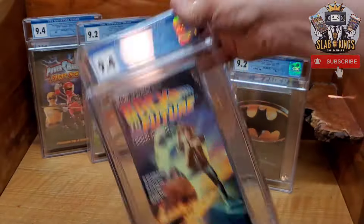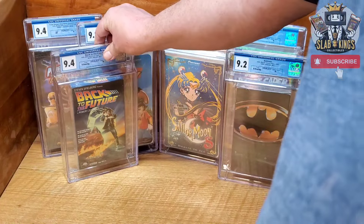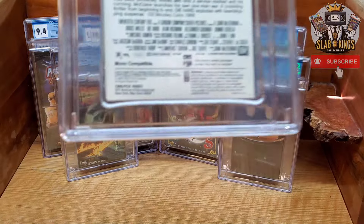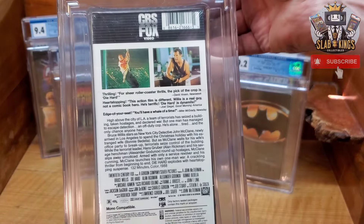If you guys are interested in any of these movies, I will leave a link to my eBay store where these and several more will be listed by the time this video comes out. I also got 10 Beckett movies back so I'm going to be doing a video on that as well, and those will also be listed on my store probably before this video comes out. We have two left — next we have one of my favorites: CBS Fox Die Hard.